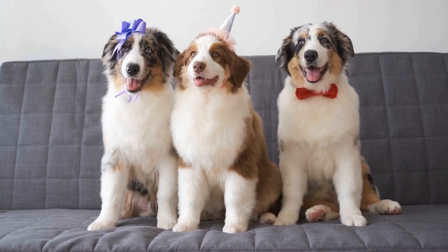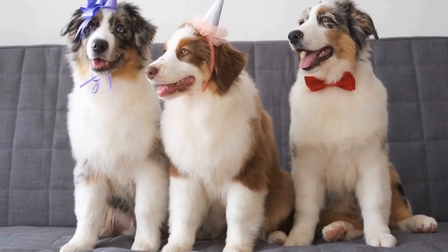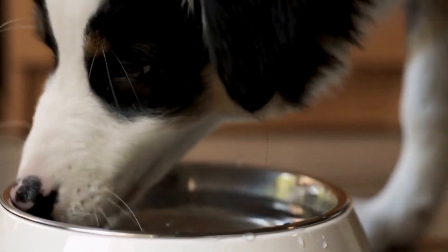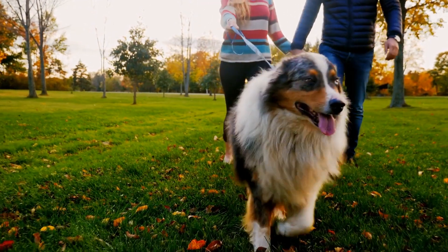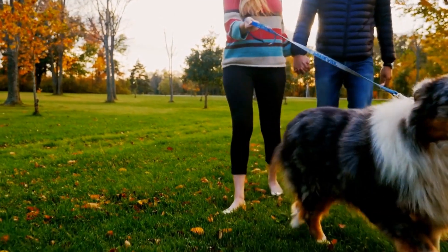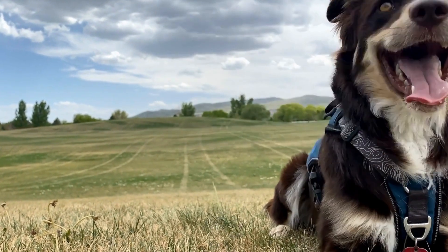Allergies can be a common health issue in Australian Shepherds, and it's important for owners to be aware of the various types of allergies that their dogs may develop. Australian Shepherds can be prone to food allergies, environmental allergies, and flea allergies. These allergies can cause discomfort and distress for your furry friend, but there are steps you can take to alleviate their symptoms and improve their overall well-being. Food allergies in Australian Shepherds can manifest as gastrointestinal issues, skin problems, or even ear infections.